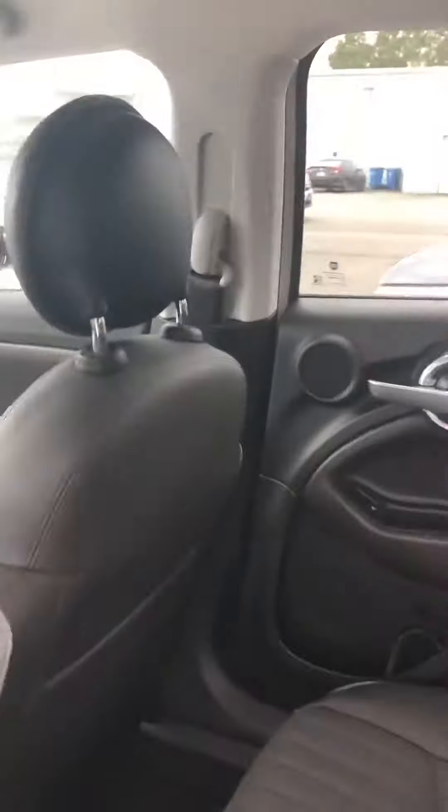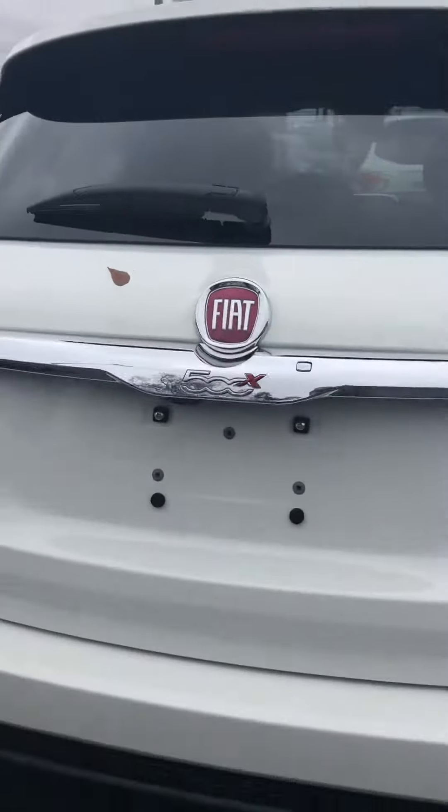Very spacious back seat. Very spacious trunk as well. It does have the backup camera.